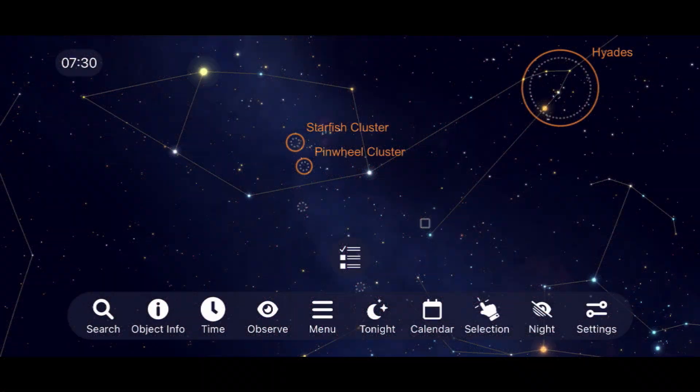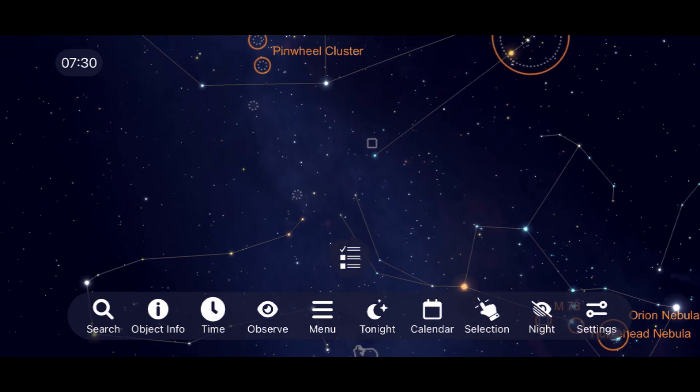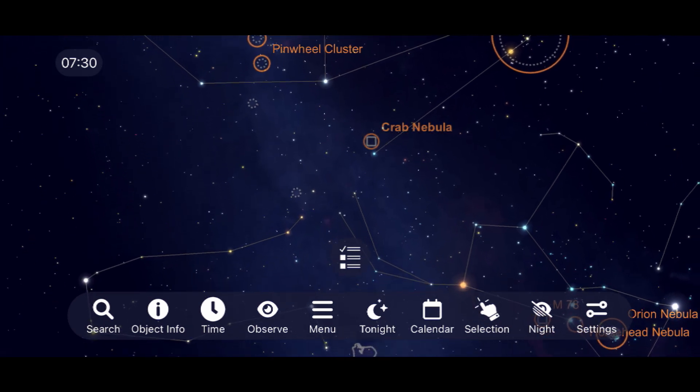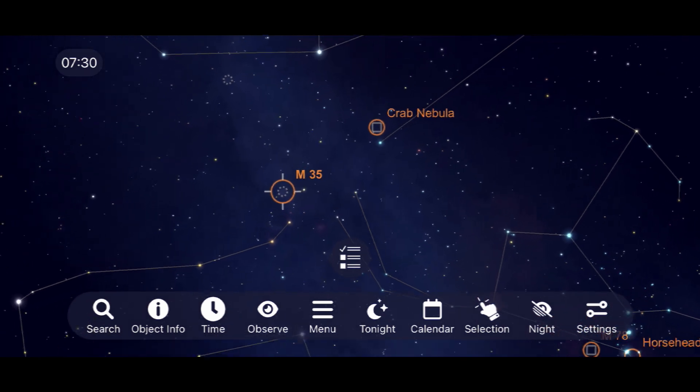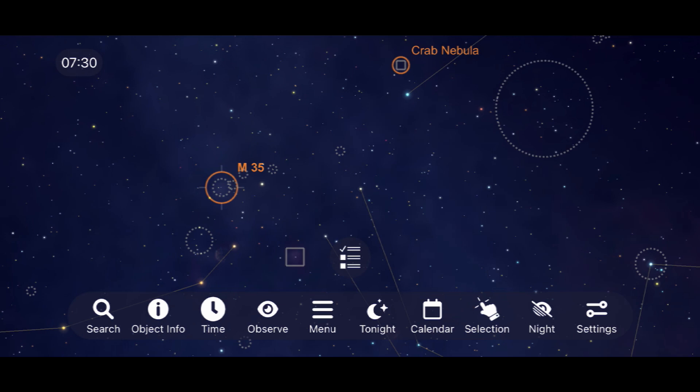Right at the edge of the Taurus constellation, you'll find the famous Crab Nebula. It can be difficult to see under light-polluted skies, but it's worth hunting down as one of the most famous supernova remnants in the night sky. As a bonus object, since we're already in this part of the sky, don't miss one of the best open clusters in the Gemini constellation: M35 — a naked-eye object enjoyable with no equipment under clear, dark, and steady skies.